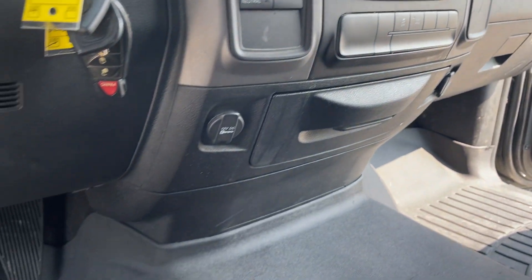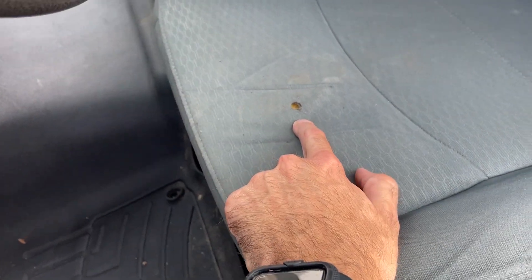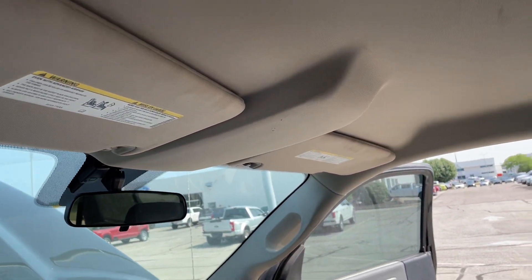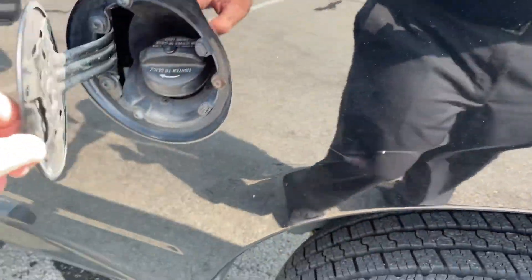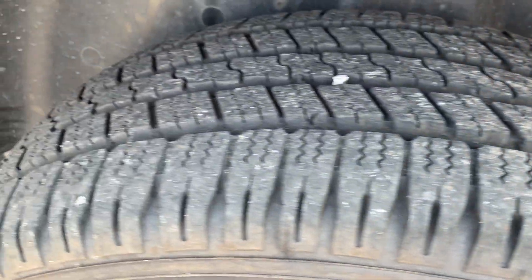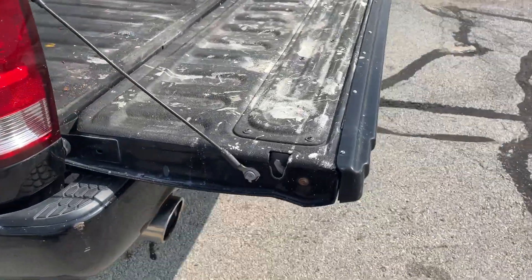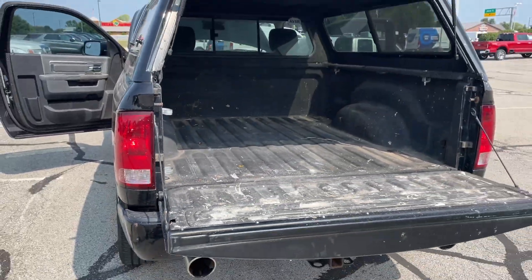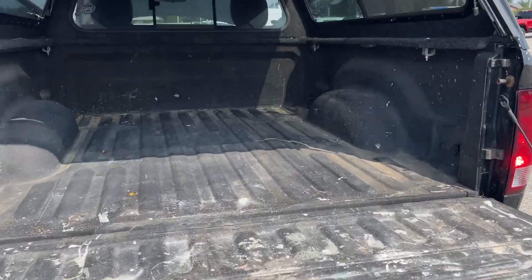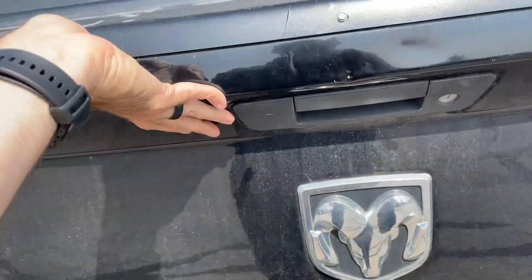Like I said, everything works like it should. Does not smell like smoke at all, but it does have a burn hole in the seat there. I don't see any rust either — the normal Ram rust.